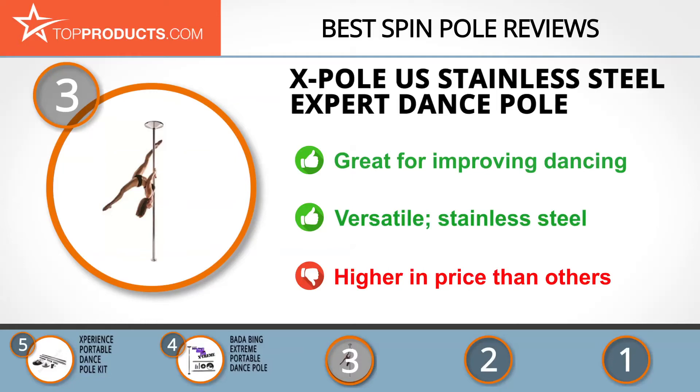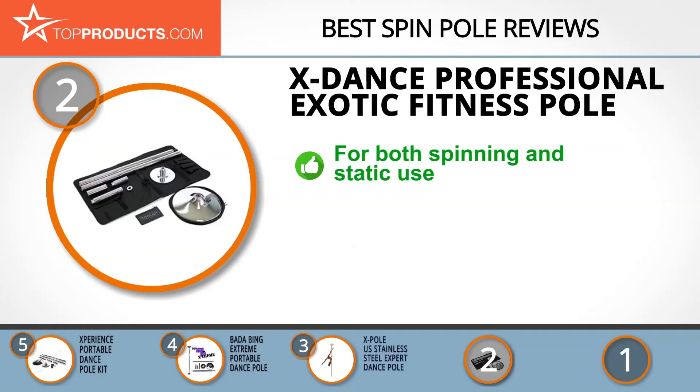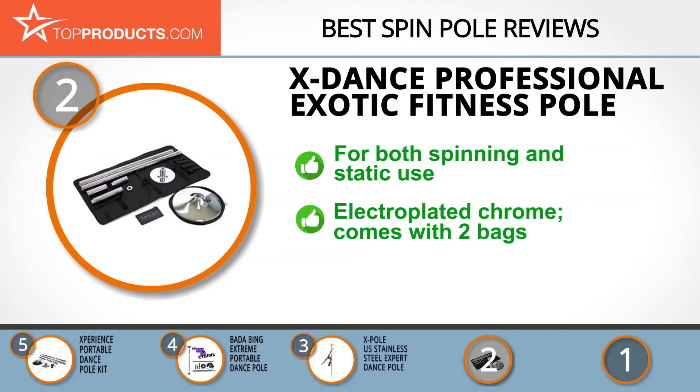When choosing the right spin pole for your needs, Top Products knows that budget can be an important consideration. Our number 2 pick, the X Dance Professional Exotic Fitness Pole, takes the spot for best value. X Dance is a brand that creates pole products for a variety of dance styles and abilities. Its professional portable fitness pole is ideal for anyone after both a spin and static dance pole.